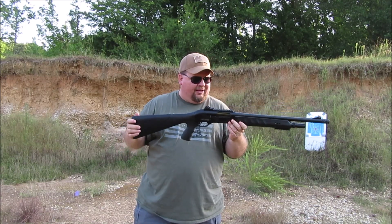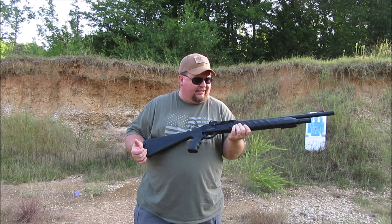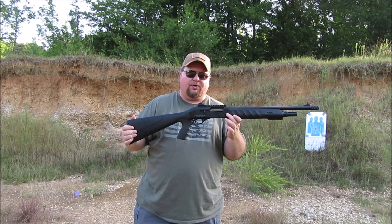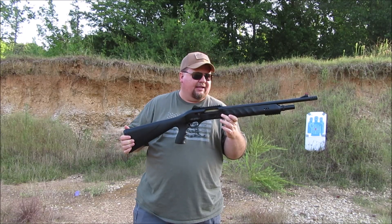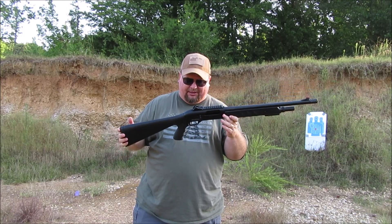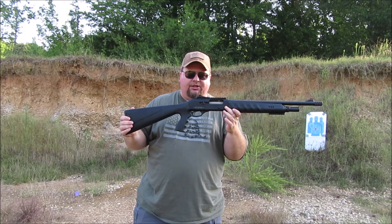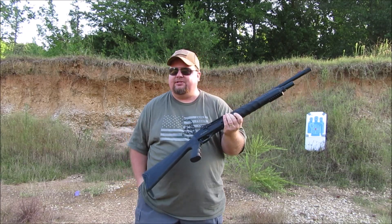It was $199, and the more I thought about it, the more I began to realize that this gun really is a problem solver. If somebody's breaking into your house in the middle of the night, this is a close-quarters point-and-shoot gun. It has an 18.5-inch barrel — you can be off a couple inches and still hit them with a good pattern of birdshot or buckshot. I want to show you all the uses for a $199 tactical shotgun and put some rounds through it.